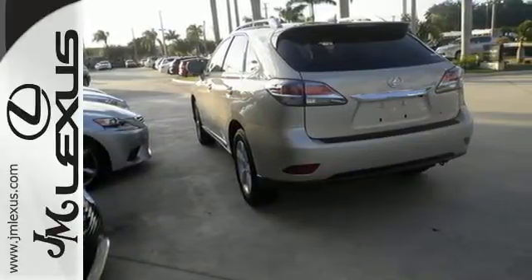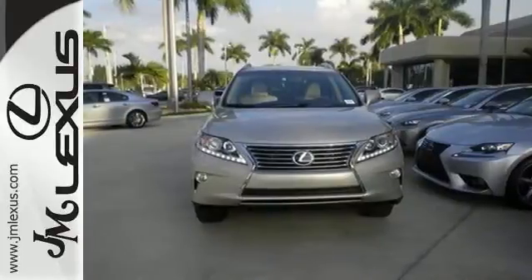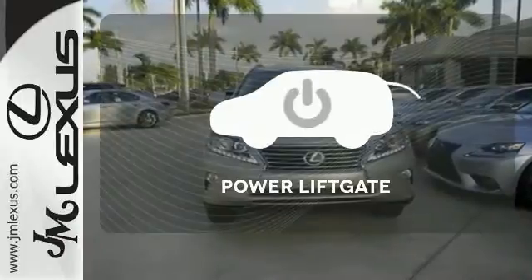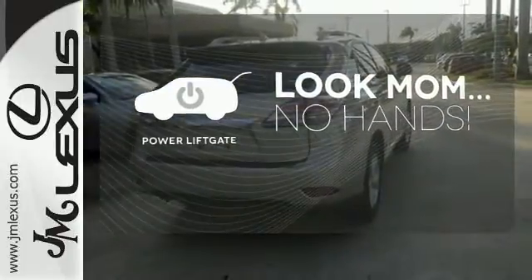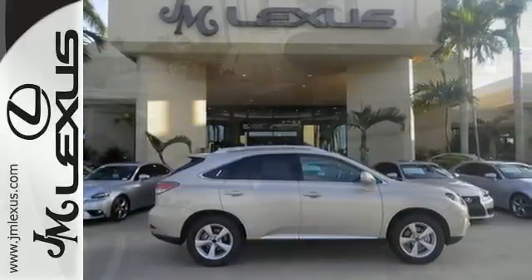Smart features include smart access with push-button start, Bluetooth, and HomeLink. It also has premium surround sound, a power liftgate, and leather upholstery. Enjoy the hands-off ease of rear door operation with the power liftgate. This 2015 Lexus RX 350 is ready for whatever you or the road has in store.